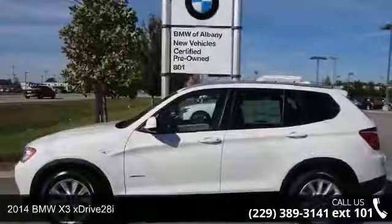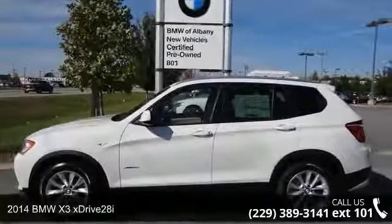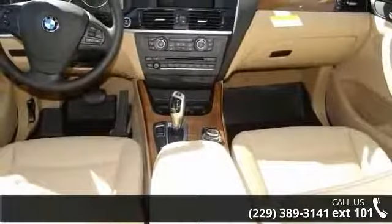Check out this 2014 BMW X3 xDrive28i. Don't miss this great deal on a luxury vehicle.